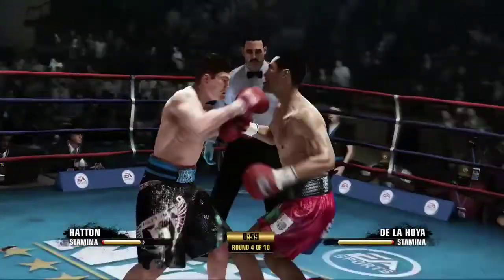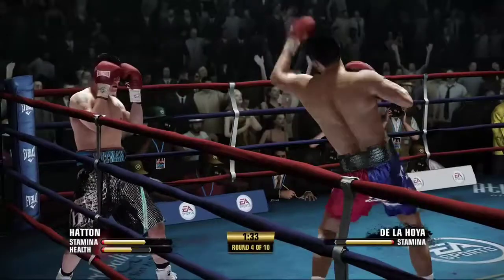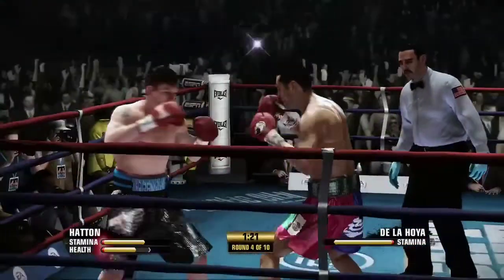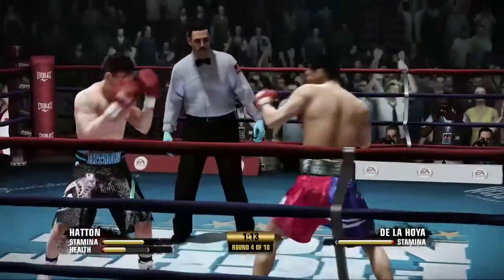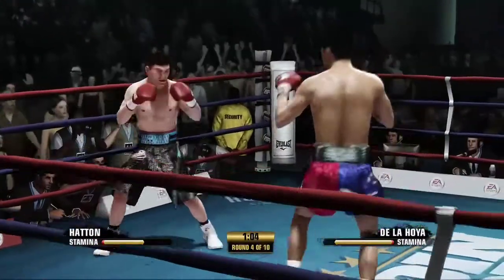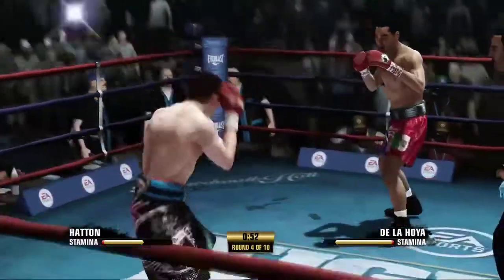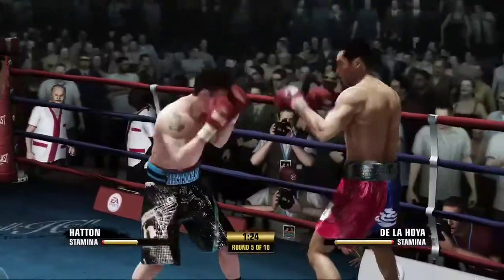He gets off with a combination up top. Takes one, but he doesn't look good, yet he's throwing rather than clinching. He got hit right there, but he also gave one — solid effort by Ricky Hatton. And he returns fire with a left hand. The combo lands upstairs. Hatton's punch is far off the target.